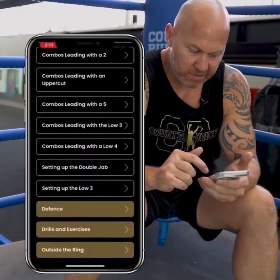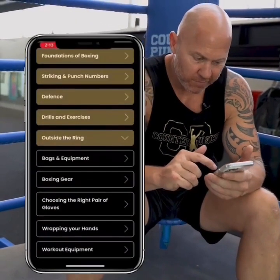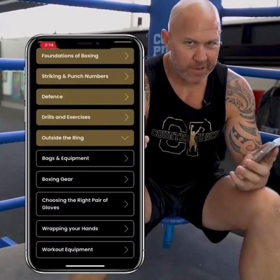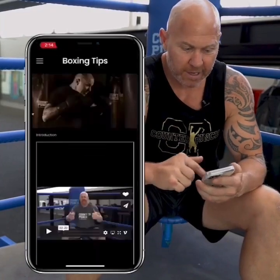There's also defense, drills and exercises, and stuff outside the ring. Let's have a look at outside the ring — bags, what's the right gear to get started, everything you need. And the best thing about this is I'll keep uploading new content all the time. So that's about it, team — there's lots there. If you jump on and get involved, you're part of a closed VIP group, so you have me there at your disposal all the time. I'm engaging all the time and we do other stuff as well, like home workouts and more.